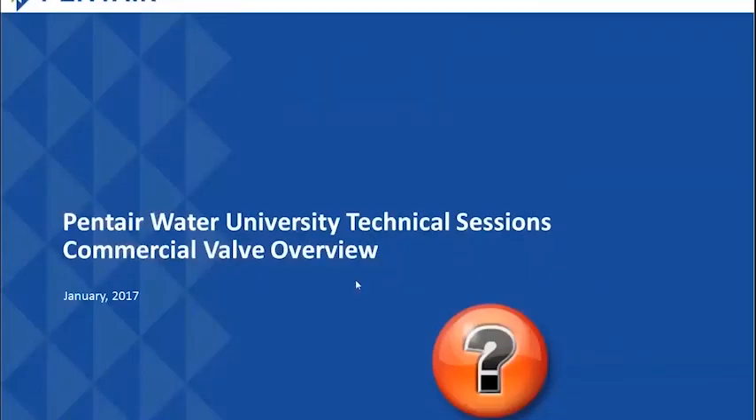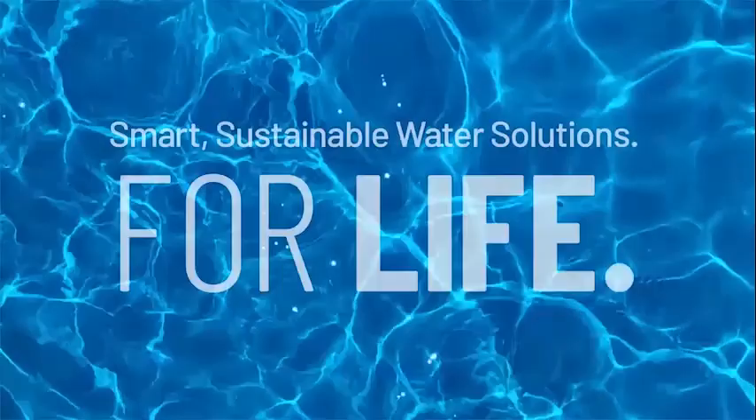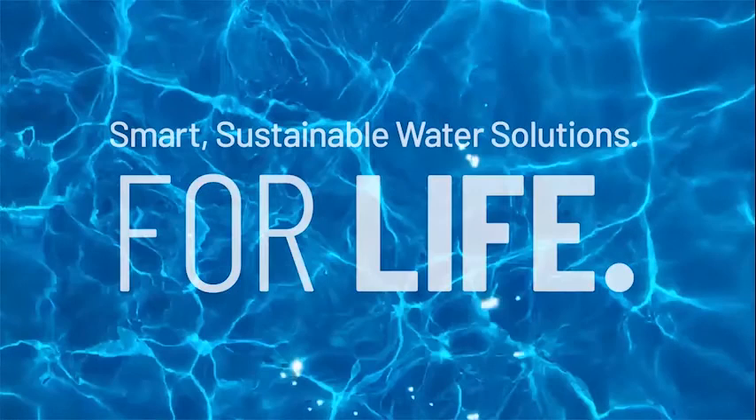That's the end of our presentation. If you have any questions, feel free to reach out to Pentair Technical Support or contact your local sales representative. Thank you very much for attending.